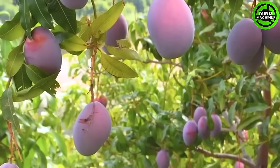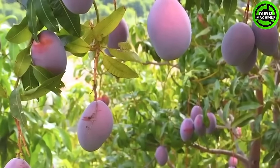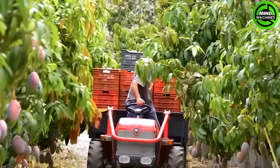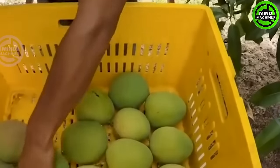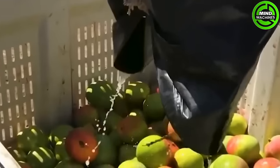With skilled hands, farmers delicately harvest ripe mangoes, leaving a vibrant green imprint on the branches. They meticulously arrange the freshly picked mangoes in baskets, showcasing their careful attention to the quality of the harvest.